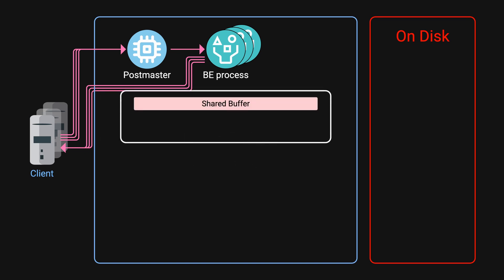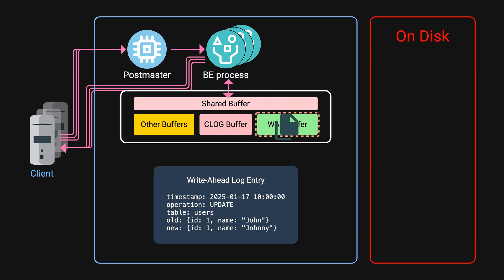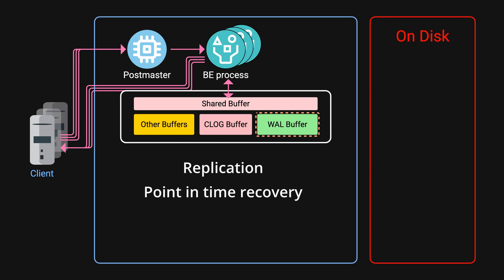The real challenge comes from how Postgres manages memory and storage. Postgres uses a shared buffer for caching frequently accessed data such as indexes, system catalogs, and the actual data itself. This also includes a write-ahead log buffer, or WAL. WAL is essential for keeping data safe and allowing recovery from crashes. Before making changes to the actual data, Postgres first records them in the WAL. This ensures data is not lost, and helps the database recover if something goes wrong, since you can replay the WAL on top of your data. WAL also supports database replication and restoring the database to a specific point in time.